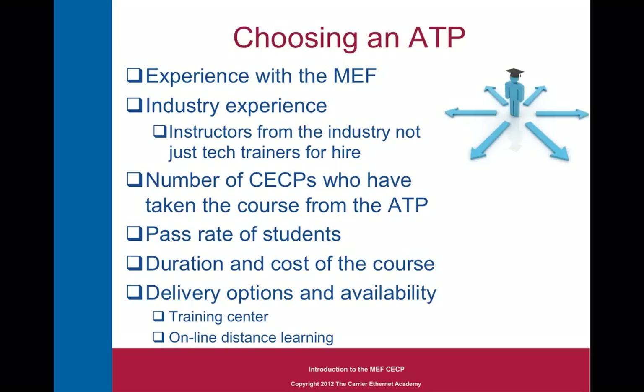When you choose an accredited training provider, I'd offer several criteria to look for. The first is experience with the MEF — make sure the provider is not just a member in name only, but is actually contributing to the work of the Metro Ethernet Forum. Look also for a company with industry experience and instructors from industry, not just technical trainers with a new course to teach. Ask how many CECPs have taken courses from them and what the pass rate is. Also consider the duration and tuition cost — courses that last a long time may not be the best value even if tuition is low. And what delivery options and availability do they have — a network of training centers, on-site delivery, or online distance learning programs?